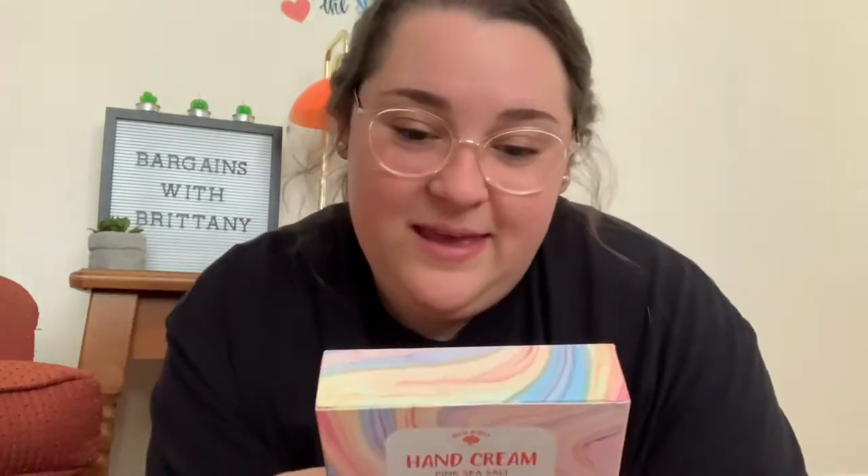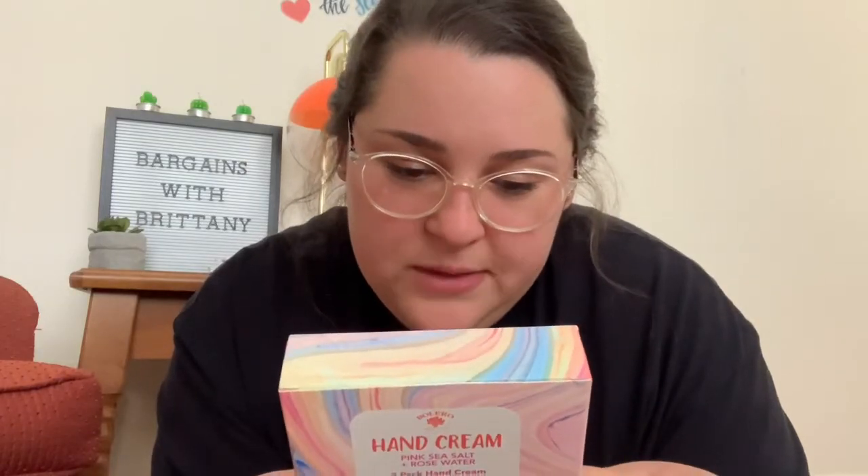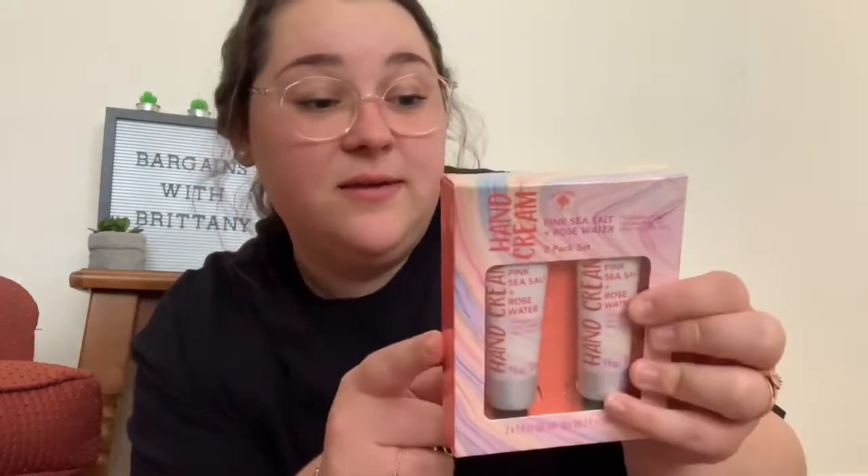Chris from 'Widowed Mom Raising Two Sons' keeps hauling this and I'm like, I want that, and I can never find it. So thank you so much, Tony! Then she sent some more Bolero — hand creams, and it comes with two of them. Everything is in this pink sea salt and rose water scent. And she sent a facial serum — it says it cleanses your skin leaving it hydrated and silky smooth.